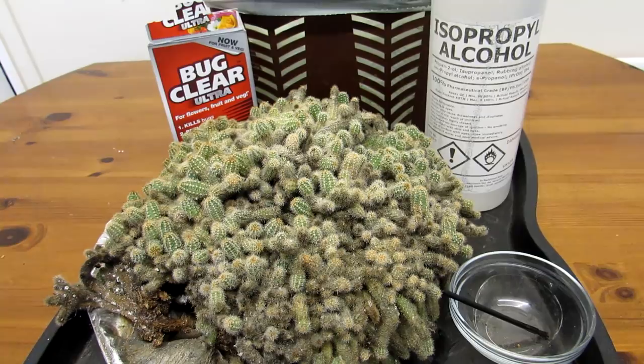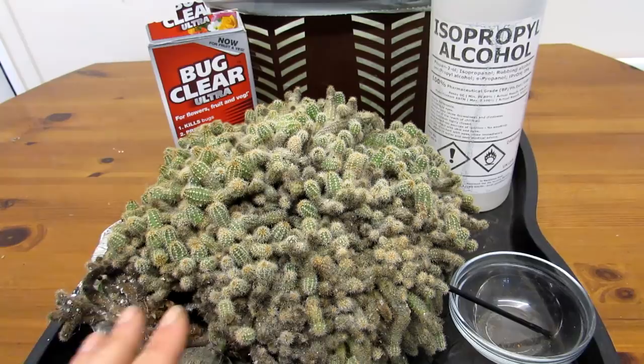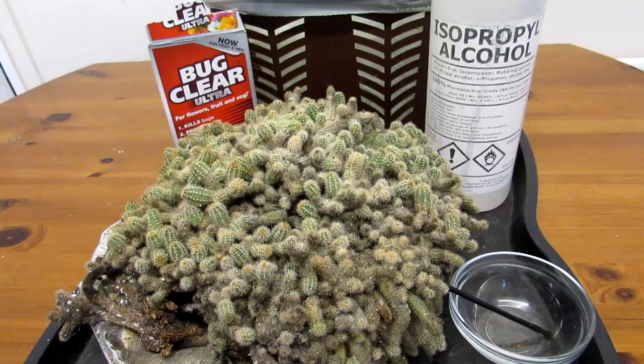Hi guys, it's Lynn here. Hope you are having an incredible day. Now guys, it's bad news again. Today I have my very, very first cactus plant that I ever had in my entire collection.